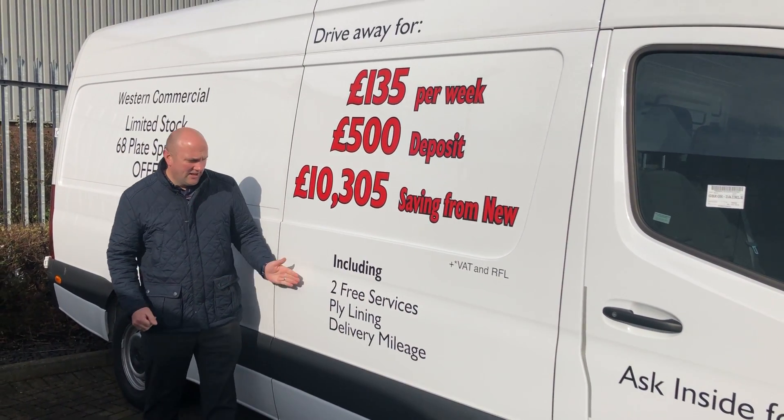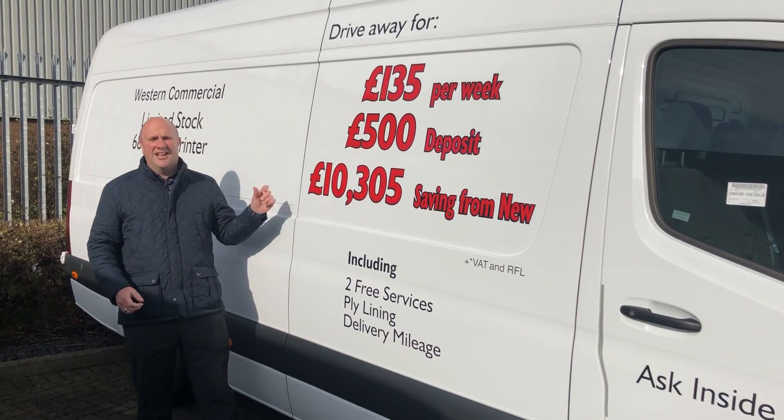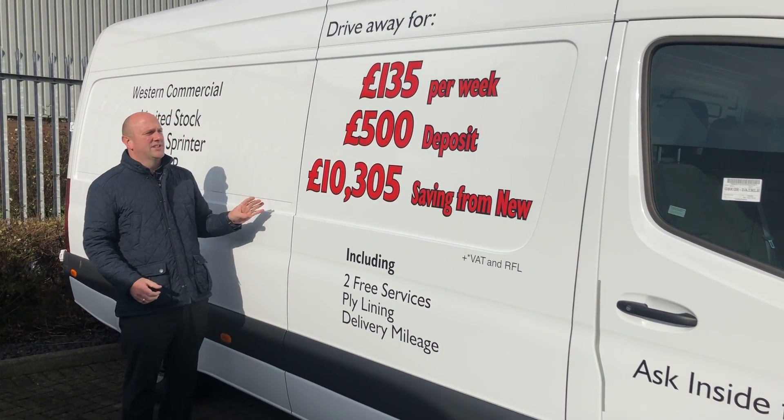Two free services, ply lining, delivery mileage. These vehicles are in as-new condition — lovely vans.